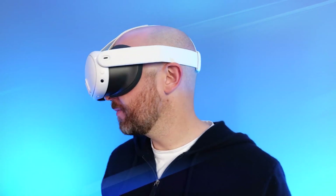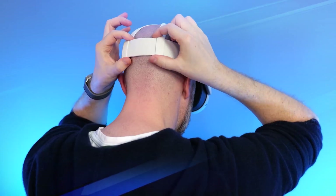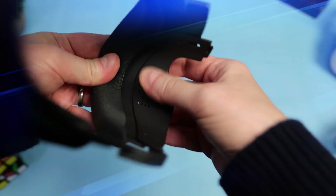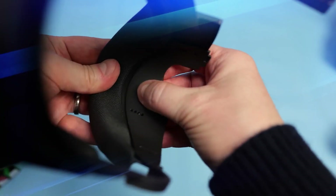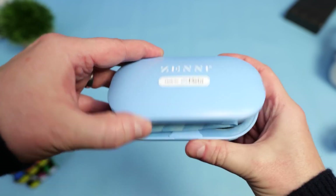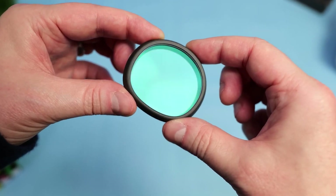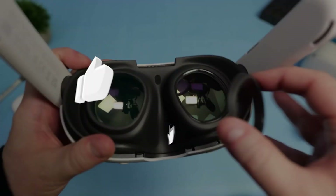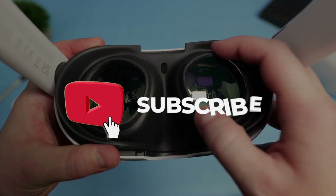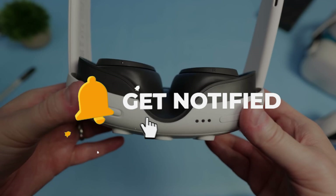We've covered a lot today — release dates, prices, improvements, pre-orders, and specs. The Quest 3 is all set to revolutionize the way we experience mixed reality. If you're as excited as we are, don't forget to like, share, and subscribe. Tell us in the comments what you're most looking forward to with the Quest 3. Until next time, stay tuned to Next Gen for all things tech and beyond.